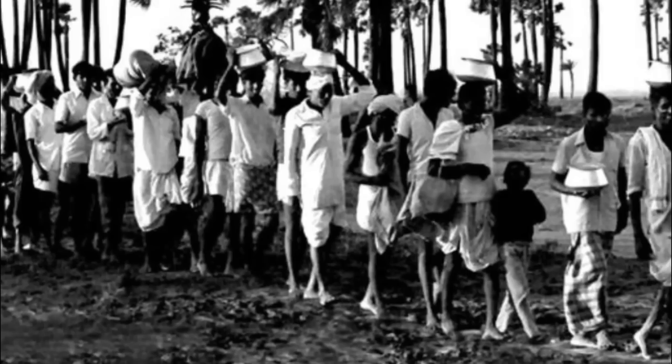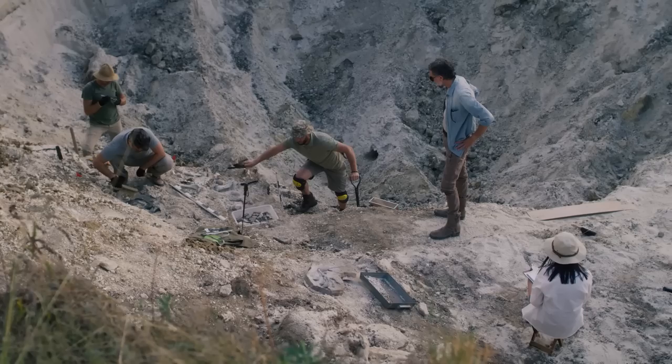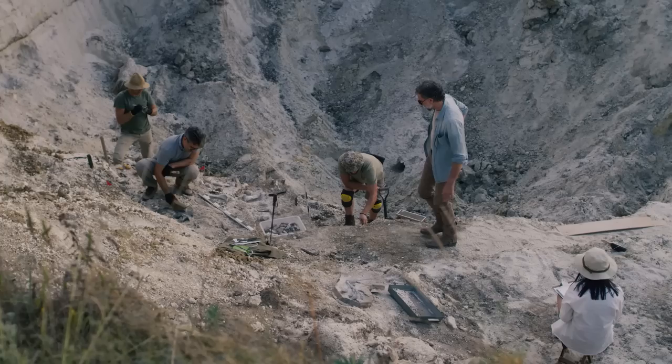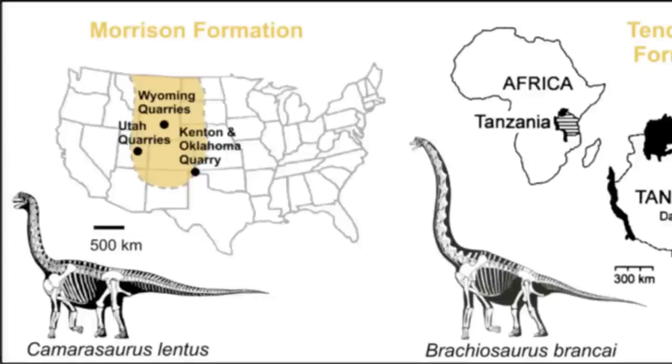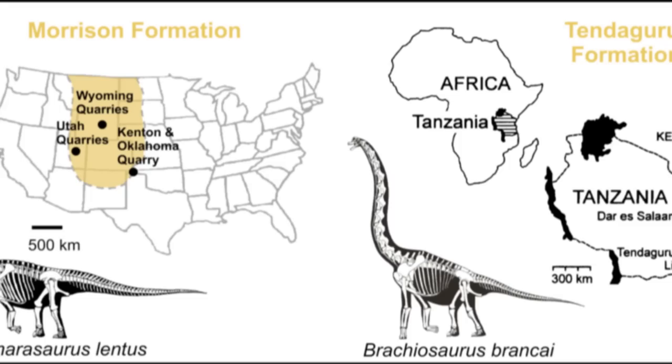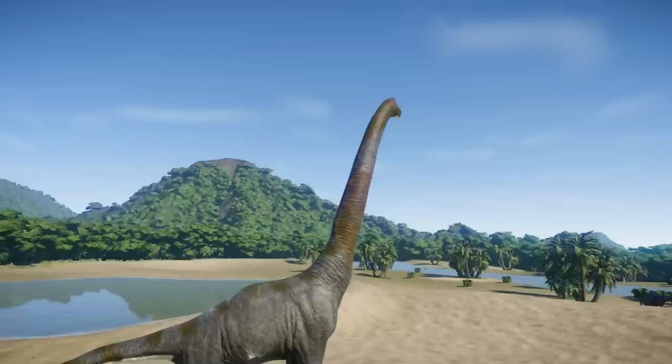The German and British expeditions were supported by teams of local people who acted as excavators, porters, and navigators. After a long break, a Canadian and Tanzanian team returned to Tendaguru in 1977–1978 to look for dinosaurs, followed by a German-Tanzanian team in 1994. All of the collections are of high scientific significance. There are striking similarities between the late Jurassic dinosaur faunas of the Morrison Formation and the Tendaguru beds, interpreted as evidence for land connections and dispersal routes between Laurasia and Gondwana.